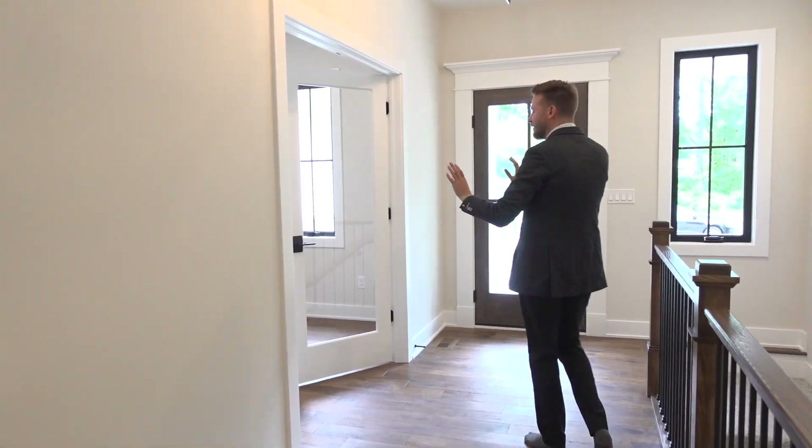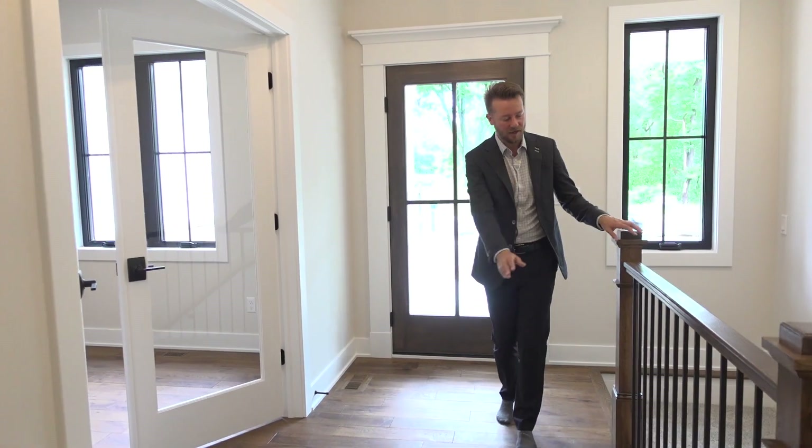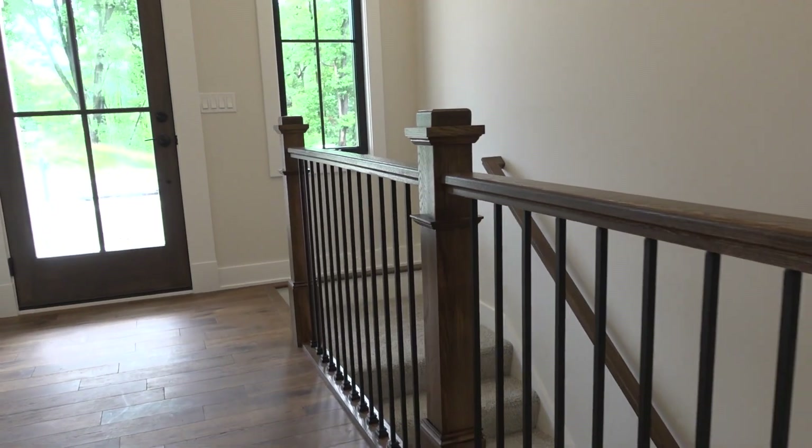If you're coming in off the front door, you do have this great office space. Check out these beautiful banisters. So let's head on down.